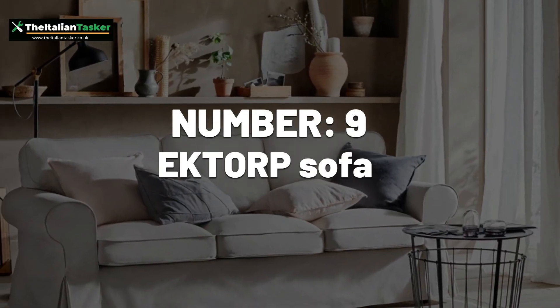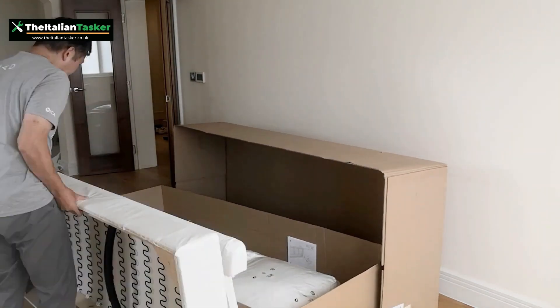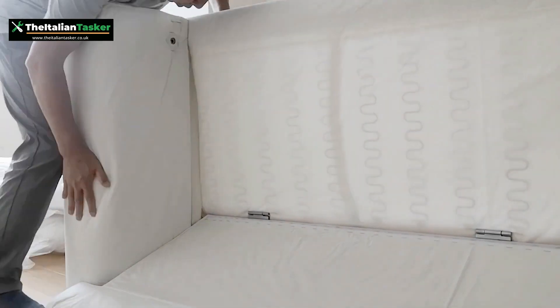Number 9: Ektorp Sofa. While not as complex as some of the other items on this list, the Ektorp Sofa can be challenging to assemble due to the large number of parts.